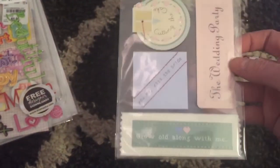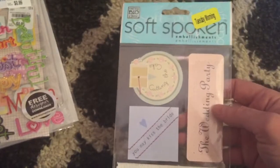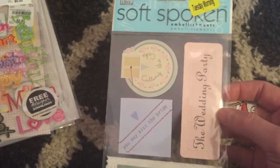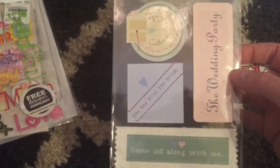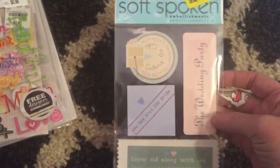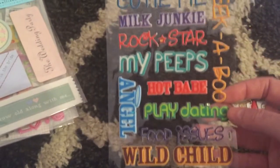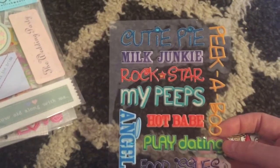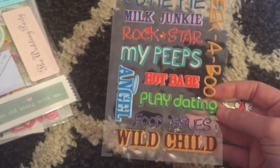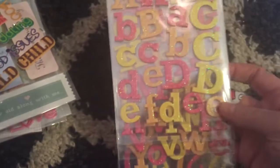These were actually on clearance at Tuesday Morning — the yellow tag means 40% off, so I paid $0.60 because they were $0.99. It says cutting the cake, the wedding party, you may kiss the bride, and grow old along with me. I thought these were cute — I like the pastel colors and thought maybe I'd use them for my older wedding photos. Then I found some more baby-related stickers, also $0.99. I don't really have any babies right now — my daughter's all grown up.